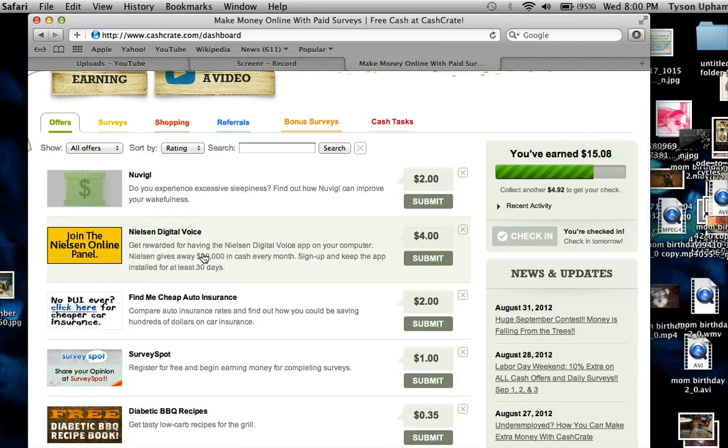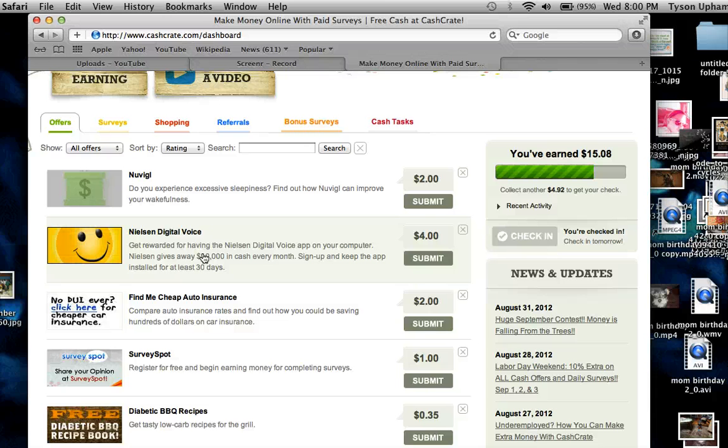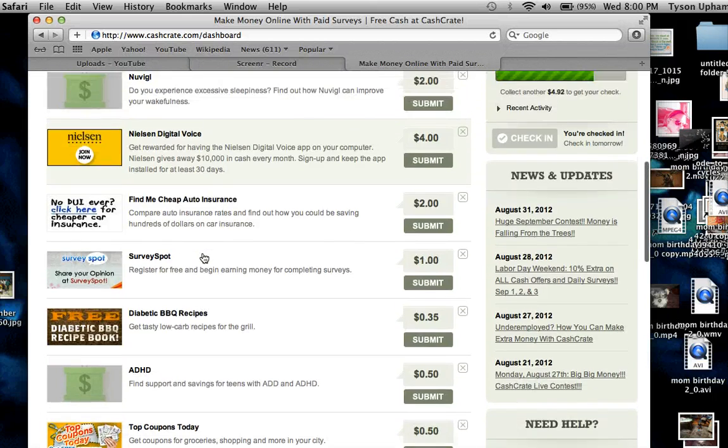These opportunities I propose to y'all are not to get you rich — they're just to supplement your income. That is my job, and you can take this to the next level. So I showed you free offers, now let's show you paid offers.